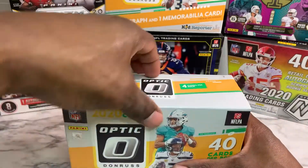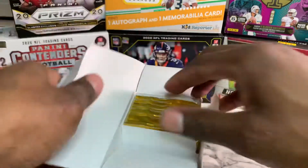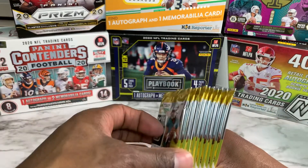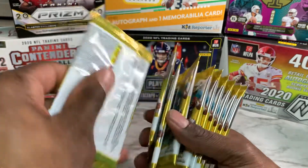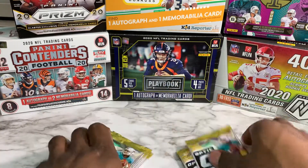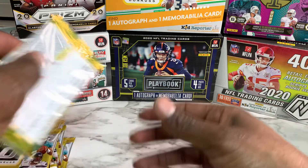Anyway, without further ado, let's get it. You know the deal — please like, comment, and subscribe to the channel. We're trying to build this joint from the ground up. Follow me on Instagram and Twitter at King of Cards. We're going to shuffle these up and hope for some good luck. All right, here we go — pack number one.